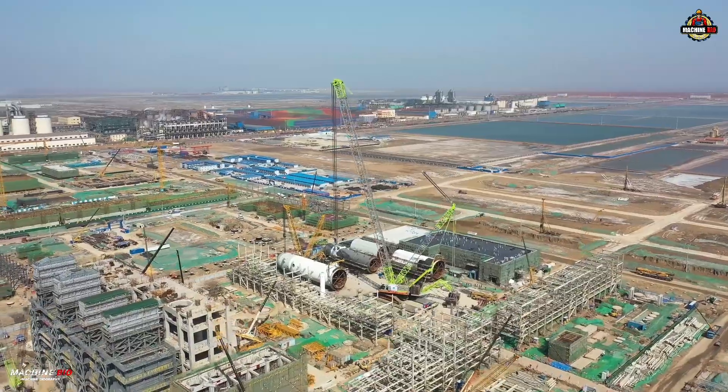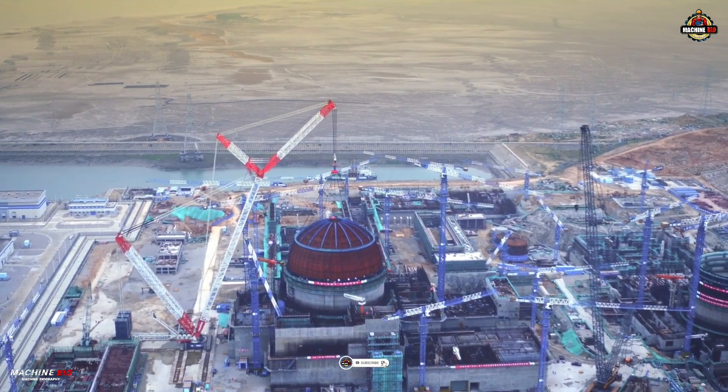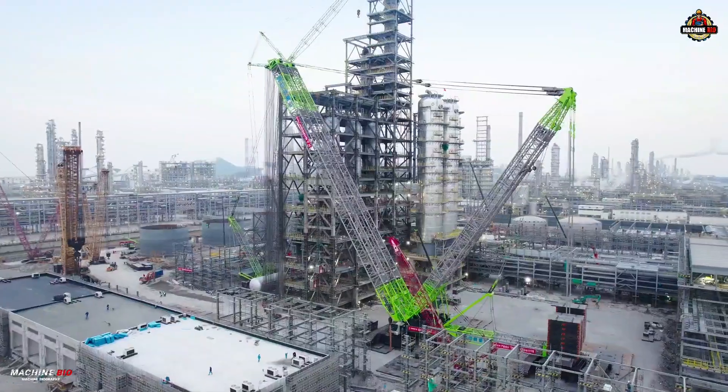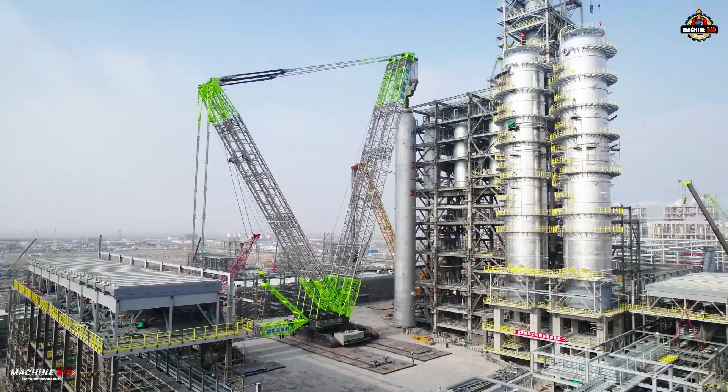Give us a thumbs up if you liked this video, and don't forget to subscribe and hit the bell icon so you won't miss our next incredible machine story. This is Machine Bio, where giants come to life.